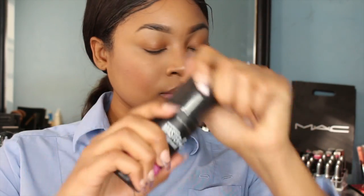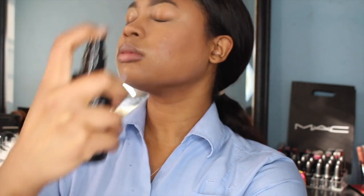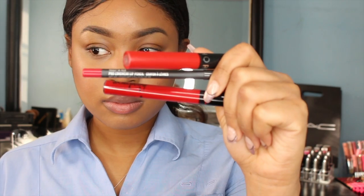Setting your makeup is a must — you're going to have this makeup on all day, and you don't want that powdery look.